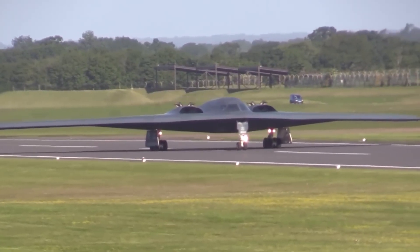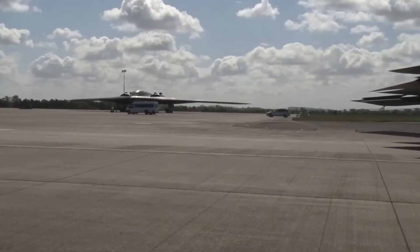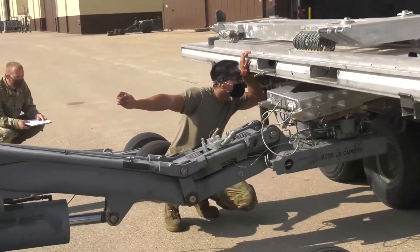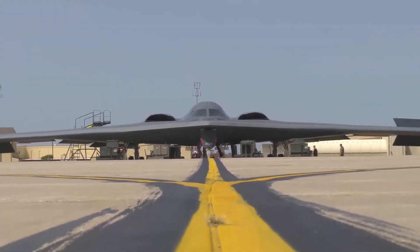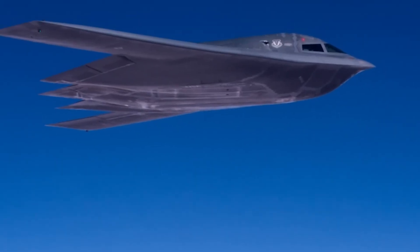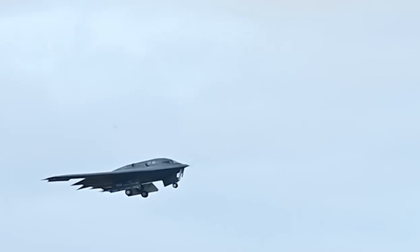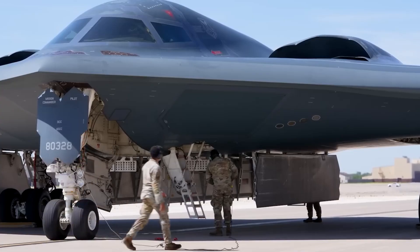That translates to a combat radius at least on par with the B-2, with full aerial refueling capability for true intercontinental reach. But range isn't the Raider's only edge — stealth is where it dominates. Built with next-generation low-observable technology, advanced coatings, and materials, the B-21 is engineered to be virtually invisible to even the most sophisticated radar networks. Combined with electronic attack systems and sensor fusion, it won't just slip past defenses — it will overwhelm them. By mid-2023, at least six B-21s were already in assembly or testing, with the first flight taking place later that year from Palmdale to Edwards Air Force Base. Early results matched digital predictions with striking accuracy, proving the reliability of its cutting-edge digital design.